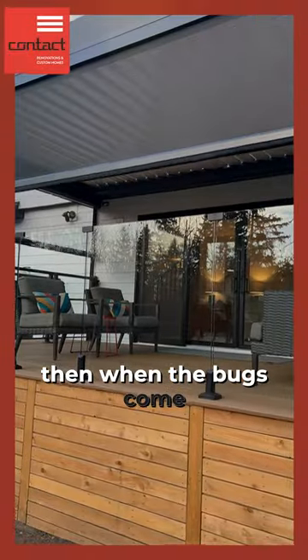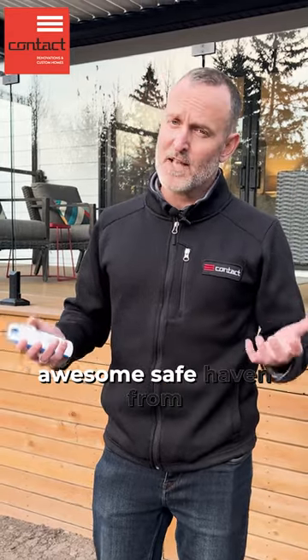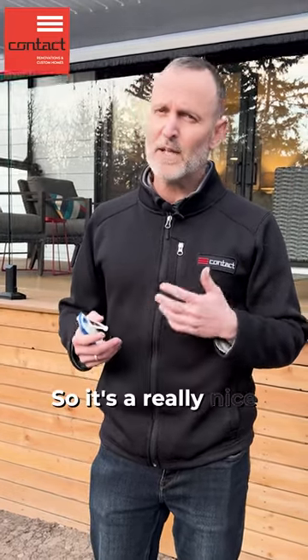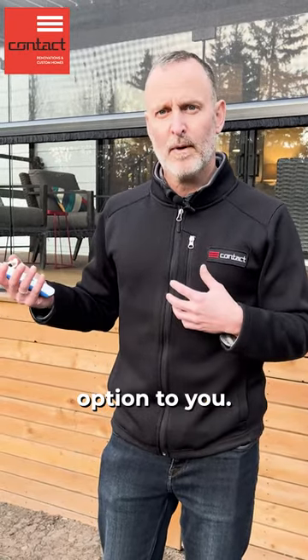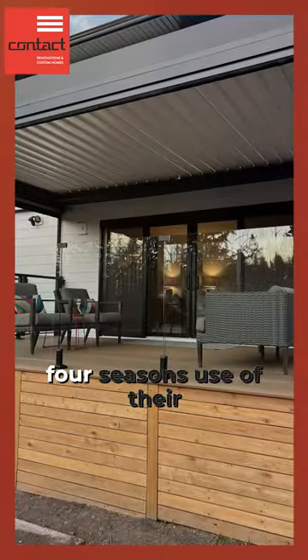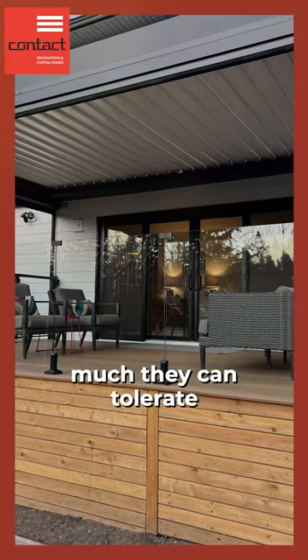Also, we have the screen system here, which is really nice because when the bugs come out or it gets too sunny, the screens will come down and give you some safe haven from the bugs, maybe take the glare off from the sun, and also cut the wind down a little bit. So it's a really nice product. Great way to upgrade the space. I really do like this product — I think they did a great job with this one. It gives the client almost four-season use of their deck, depending on how much they can tolerate the cold come winter.